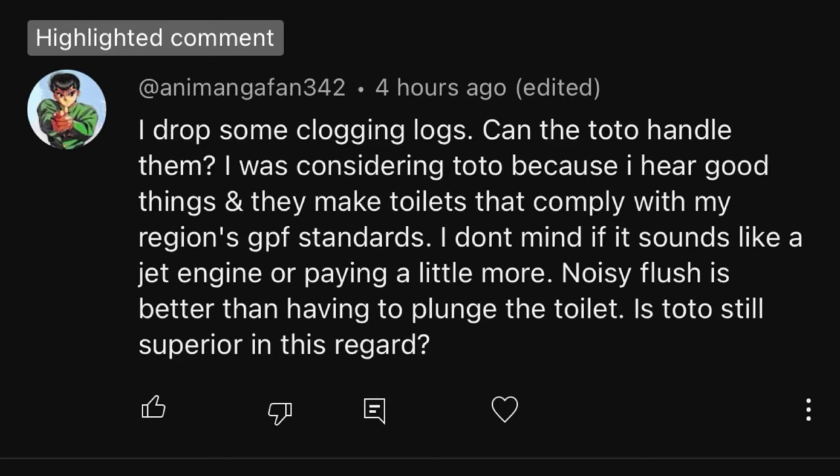In today's episode of Oversharing on the Internet, why did I pick this job? Anamangafan342 asks: I dropped some clogging logs. Can the Toto handle this?